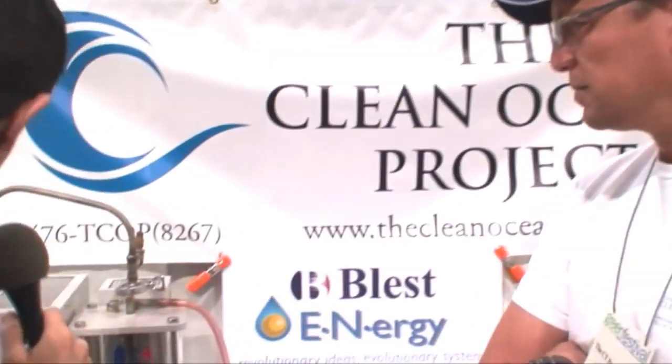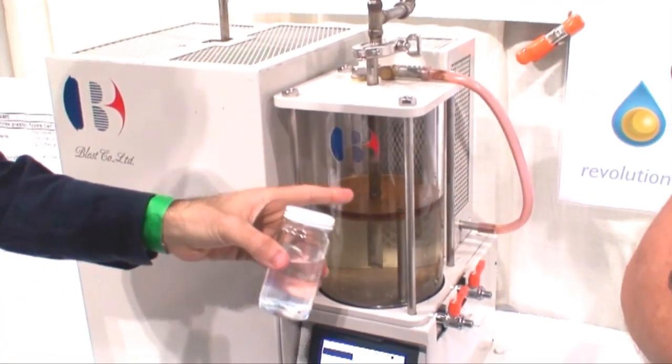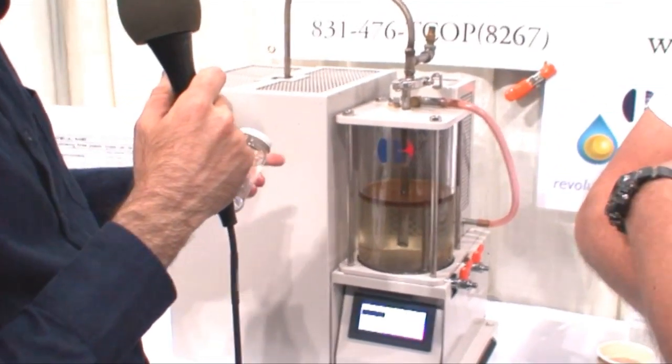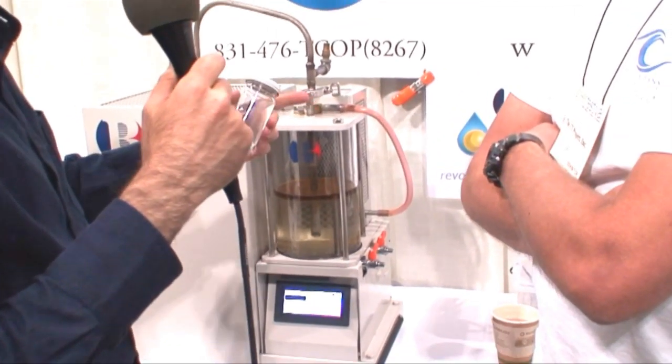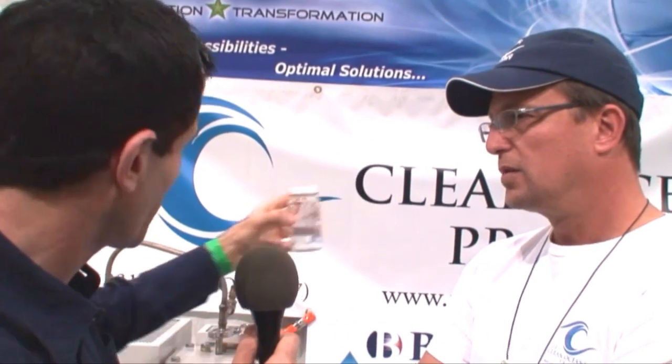Now here's the machine — this is the Blest Company Limited machine. What I've heard and seen is that this can convert plastics of a variety of types into different types of oil. My question is regarding this plastic — it's so small. Is it able to convert this? Could we pour this into the machine and convert it into oil?